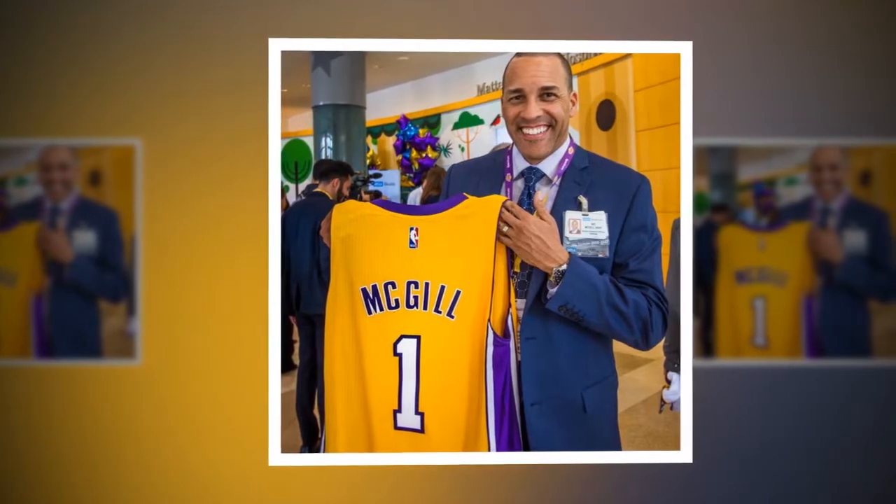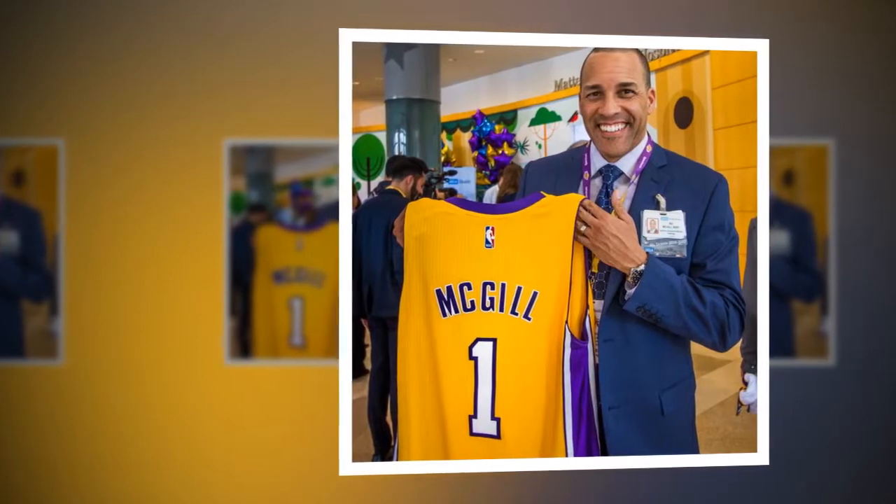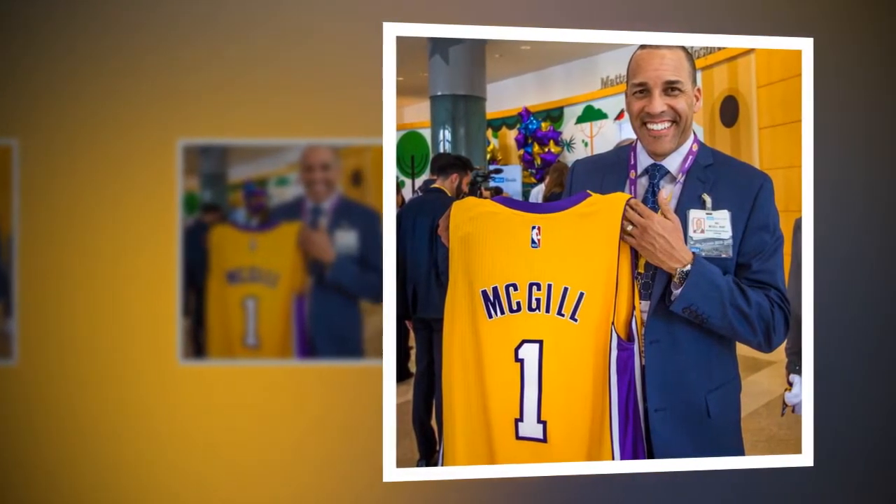The UCLA Health Training Center was designed to optimize the Lakers' functionality, and also to give them full access to world-class engineering, such as Norma Tech recovery systems.